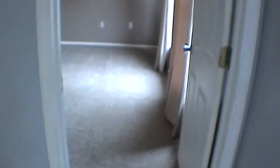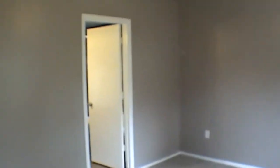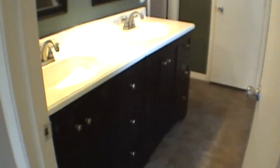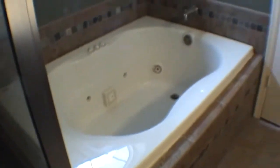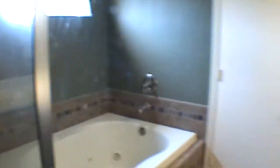Coming over to the master bedroom, the master bath features a garden tub with its own separate shower head, double sinks, and also a very large walk-in closet.